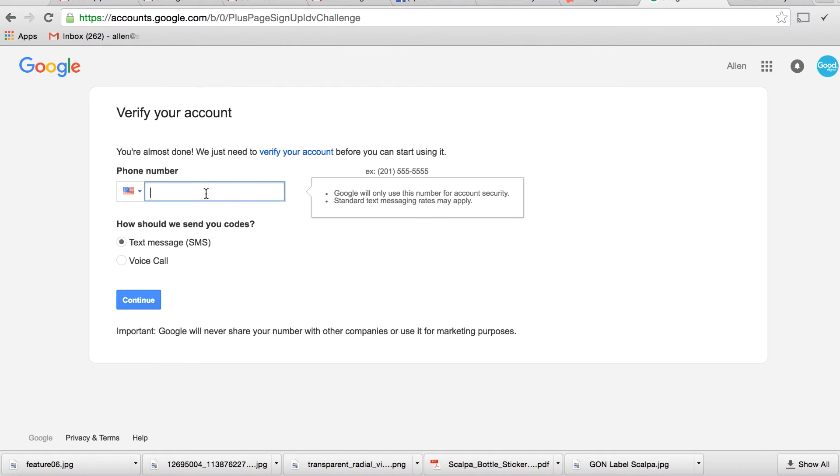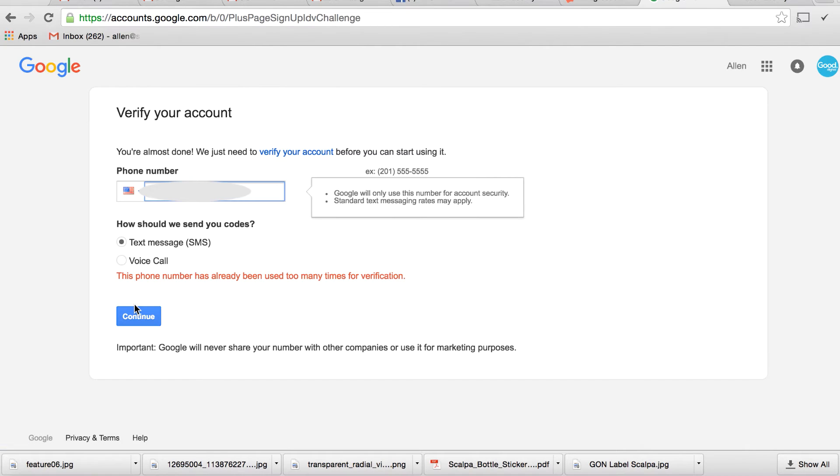I'm going to go ahead and put my phone number in here so that they can verify the account. It seems as if I have done this too many times for too many clients, so Google doesn't let me do a text message verification anymore. So I'm going to have to do a voice call. I'm going to go ahead and stop this recording and let them call.